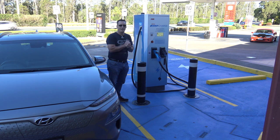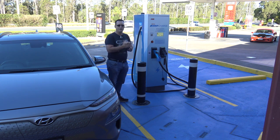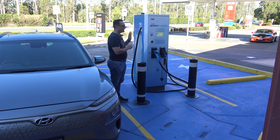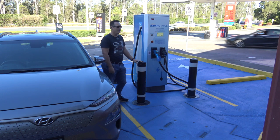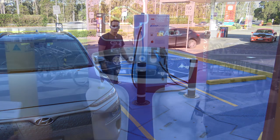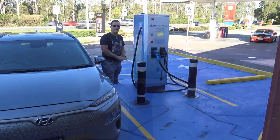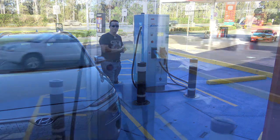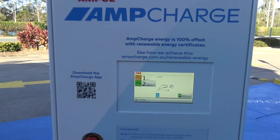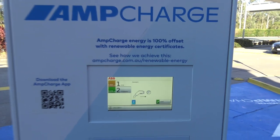Today I'm at the charger at the Ampol service station at Carlsodyne. I've come to check out this ABB charger, which is new for the Brisbane area. It's a little bit different to the regular Tritium chargers that we're used to. I've organised a couple of EVs to come along and put it through its paces to check out the behaviour. So what is it I actually want to test today?